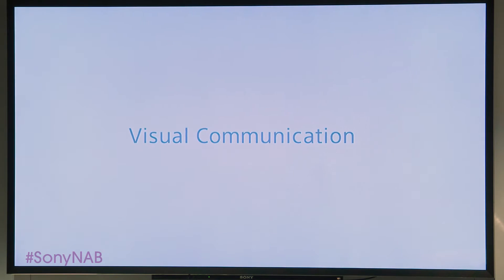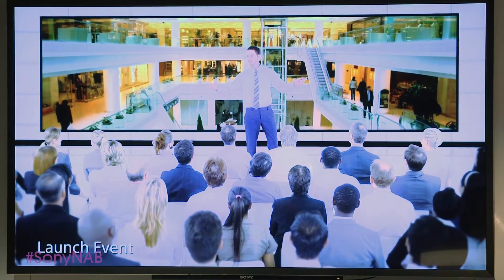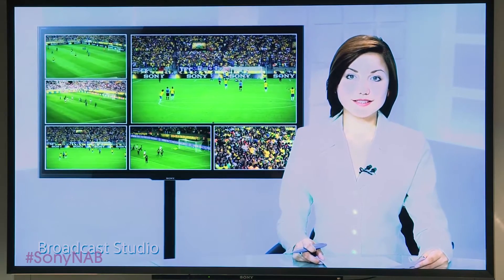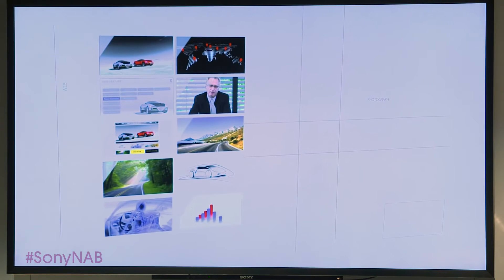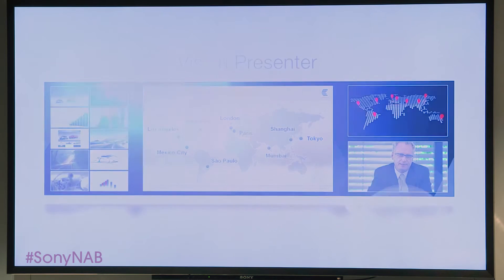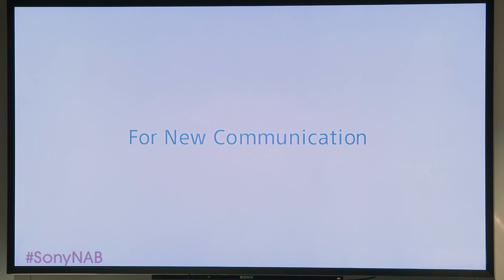Sony Vision Presenter opens many possibilities to various applications — from training, to launch events, broadcast studios, to receptions, and much more. We offer more efficient ways to communicate, stimulate, interact, and discuss. Vision Presenter, for new communication.